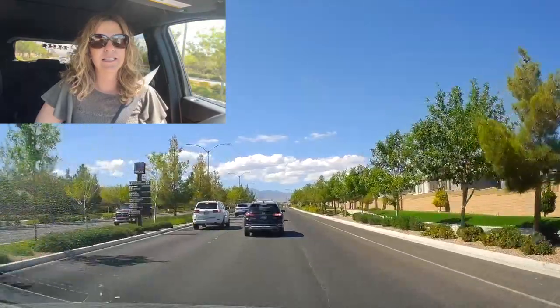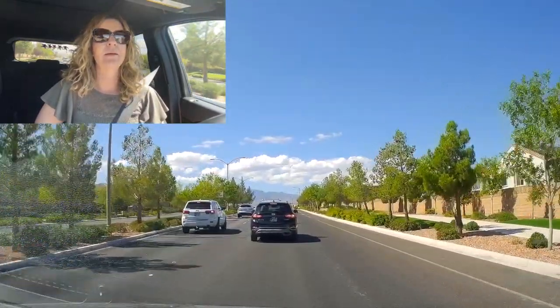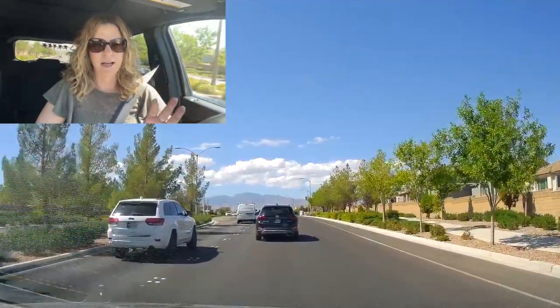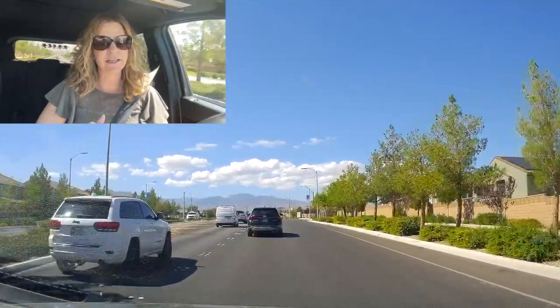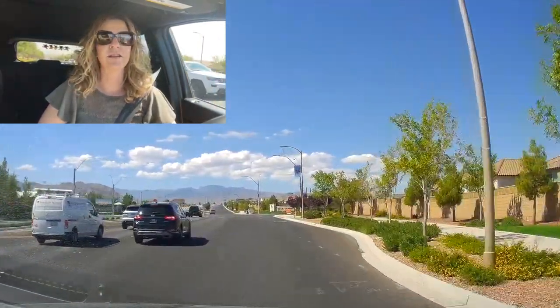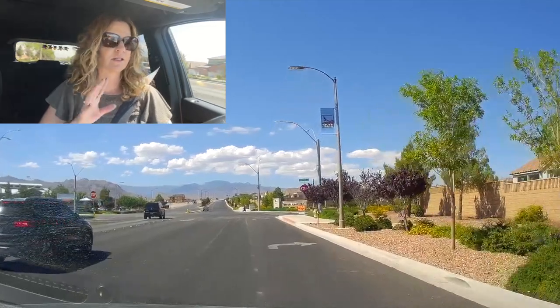So we are going to take a right. I'm going to show you some neighborhoods. At the stop sign to the left is the Sky Center, which is the clubhouse, community center, fitness center, and Sky Park — all right there.